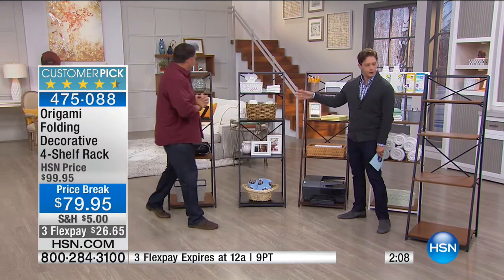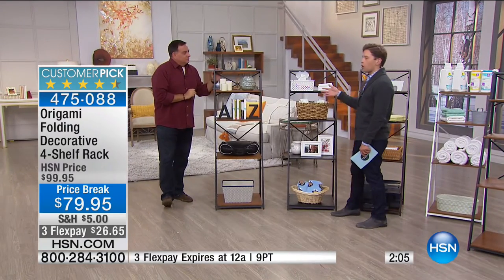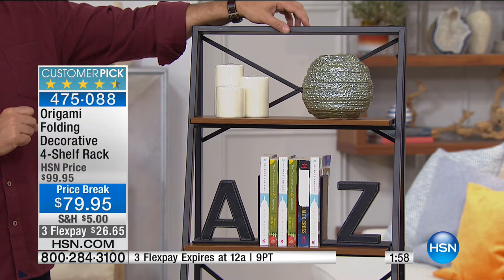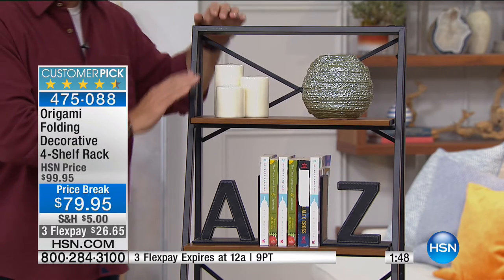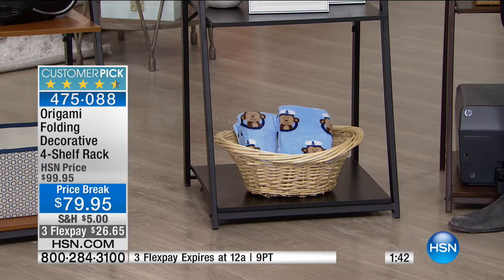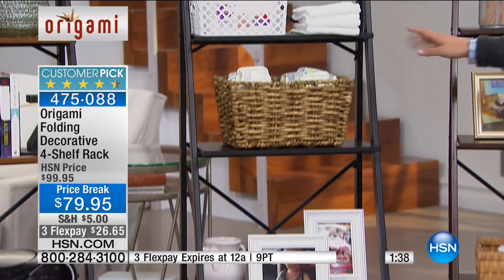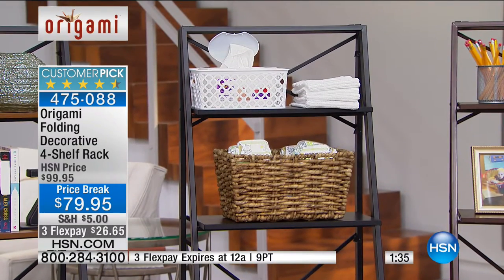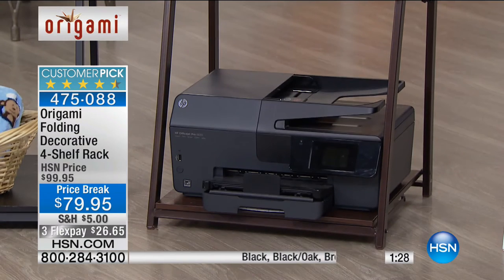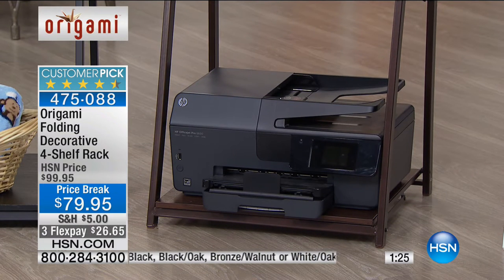In our final two minutes, about 250 left. You won't see this product again today — it'll take months to restock. Use flex, get it home, enjoy the $20 in savings. It's a rave-reviewed customer pick. Black oak: black frame with oak shelves. Black on black: only about 50 left. Vintage bronze with walnut shelf — bronze walnut with a darker wood finish — only about a dozen remaining.